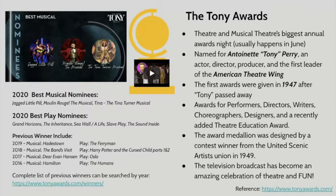This year, because the awards haven't happened yet, we can only see the nominees. There are three musicals up for Best Musical: Jagged Little Pill, Moulin Rouge the Musical, and Tina, which is the Tina Turner musical. There are five plays nominated for Best Play: Grand Horizons, The Inheritance, Seawall/A Life, Slave Play, and The Sound Inside.